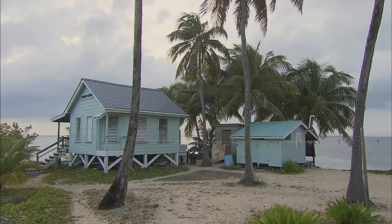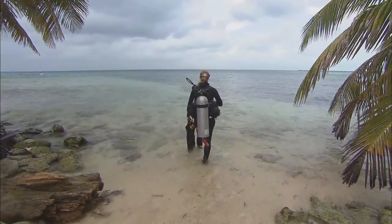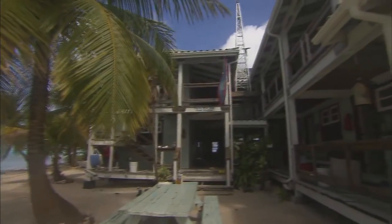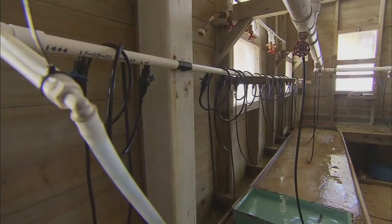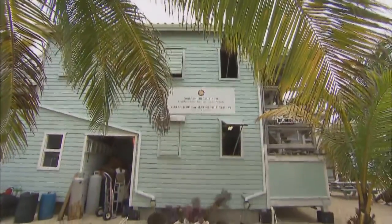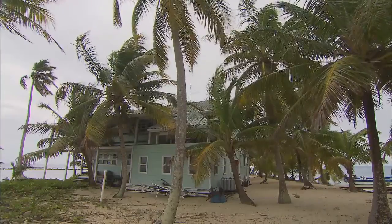Researchers stay anywhere from one to three weeks at a time — some stay a little bit longer, but for the most part it's one to three weeks. This is the main building on Caribou Key. This is where we have the kitchen, a dry lab, a wet lab, and a seawater lab. We also have a shop, quarters for the station manager, a library, and the cook's bedroom. Let's go ahead and take a look at what this building has to offer.